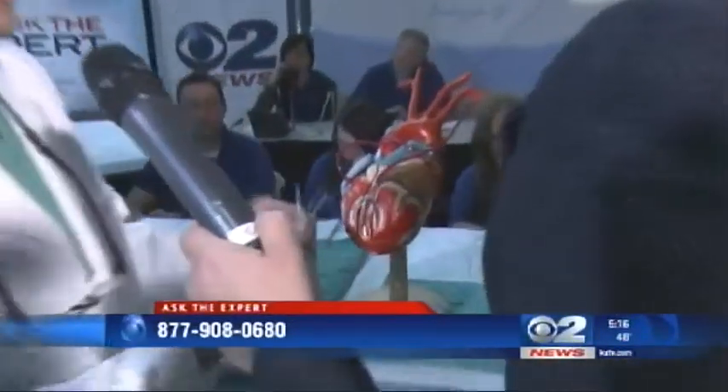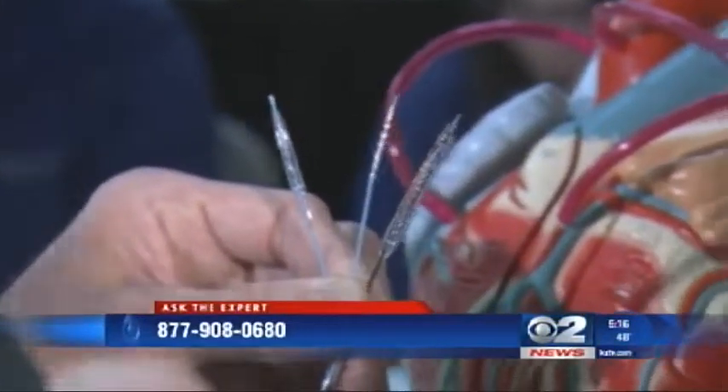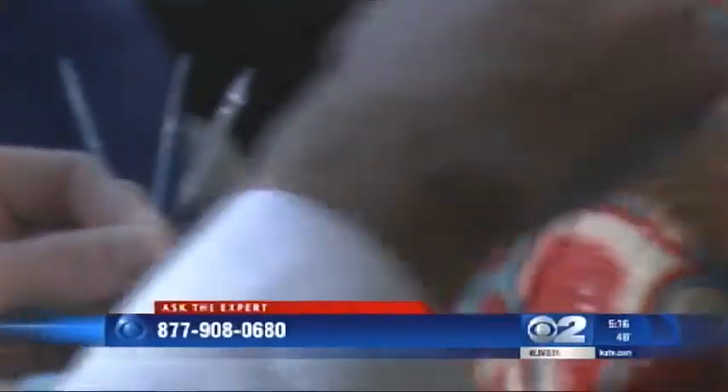We're going to medical school today. Tell us the first procedure you're going to demonstrate for us. The first thing we're going to talk about is the percutaneous intervention of coronary artery disease. We identify an obstructed artery on the heart, and then we can actually pass catheters up through the femoral artery in the leg and access these coronary arteries through the aorta.